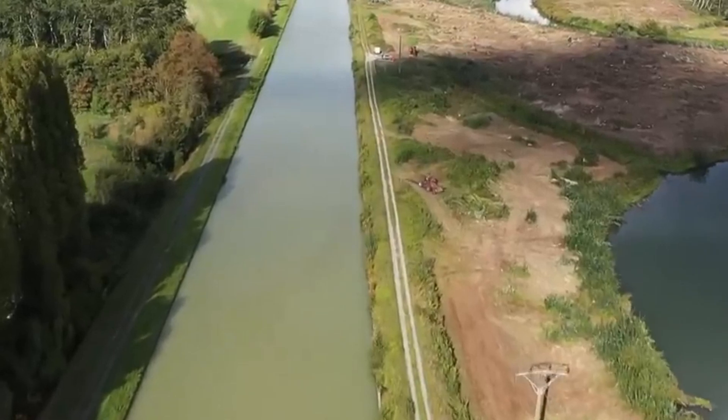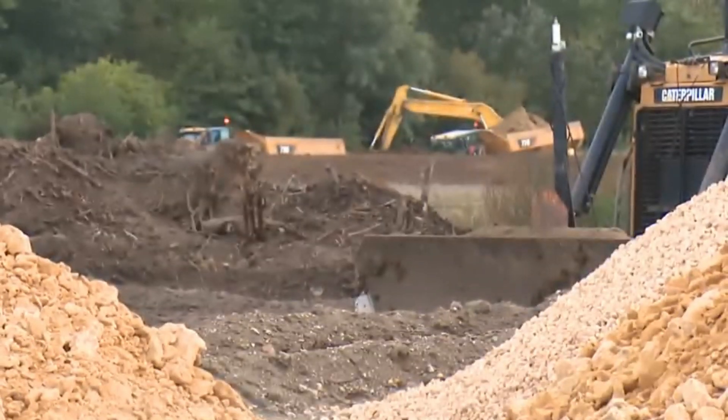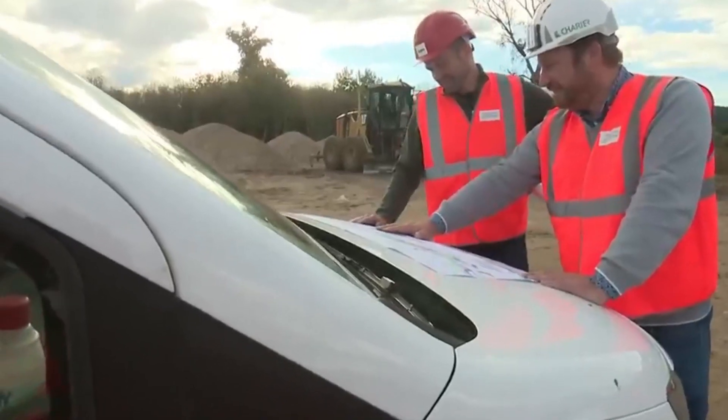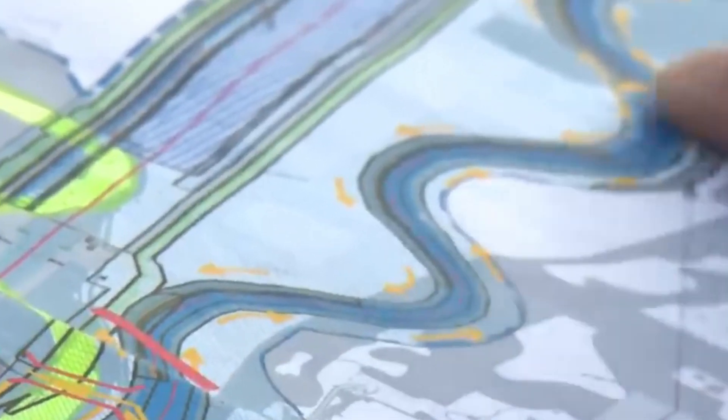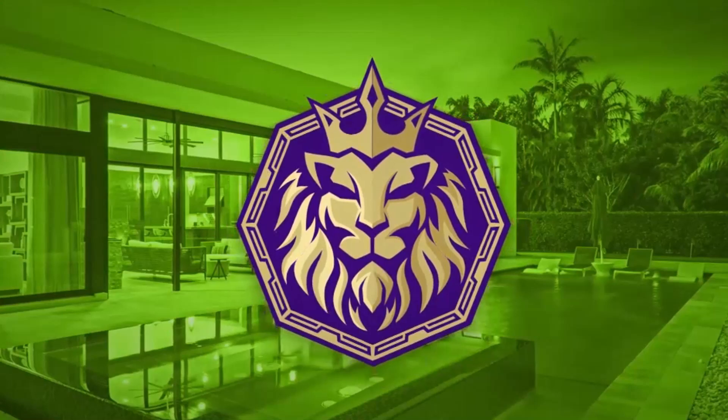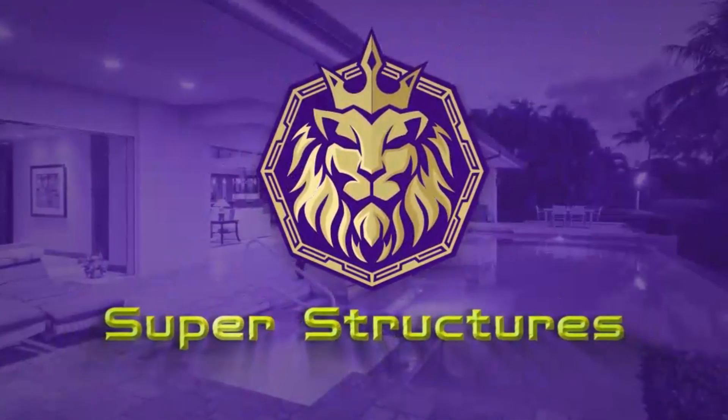The project covers an impressive 107 km and is planned to be finished by 2030, connecting the Oise River at Compiègne to the Dunkirk-Schelde Canal. But what makes this canal so special, and how will it change the way Europe trades? Join us on SuperStructures to find out.